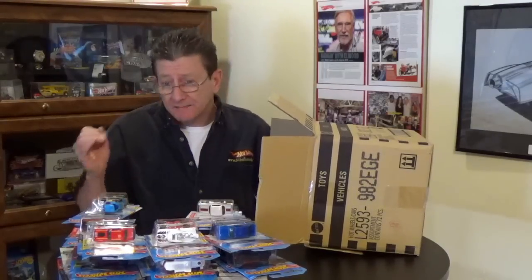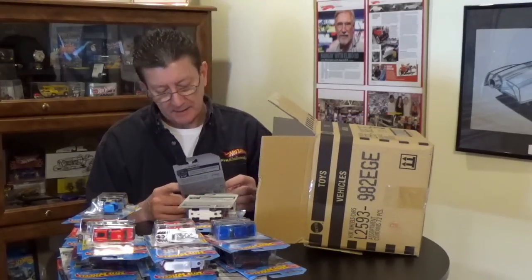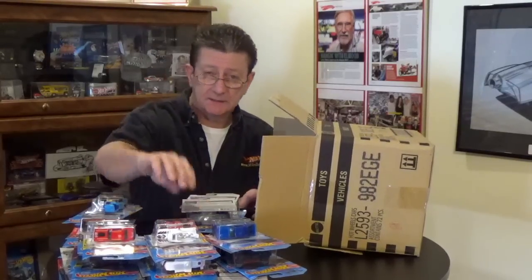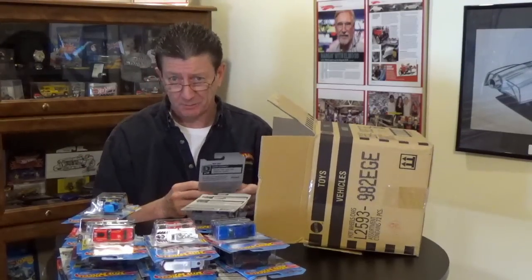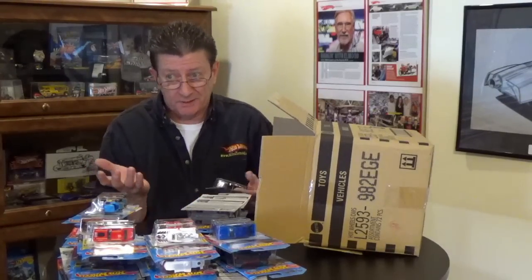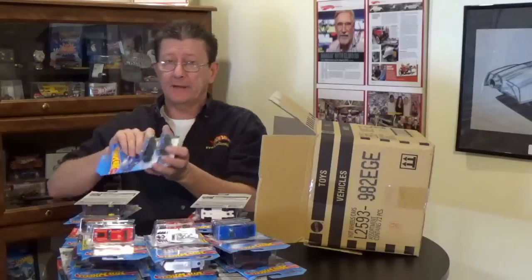The '17 Ford GT is in blue enamel with dark blue tinted windows, blue plastic interior, dark gray base, riding on chrome PR5s. One of those went for two or three million dollars at Barrett-Jackson — imagine that! We got two of them and we didn't even have to come up with two or three million dollars.